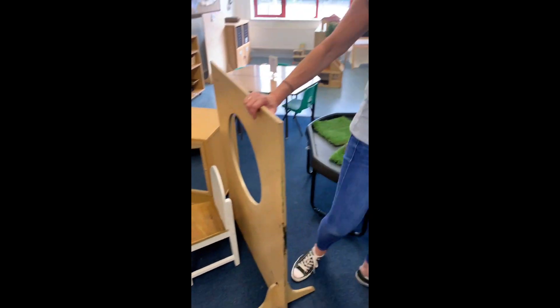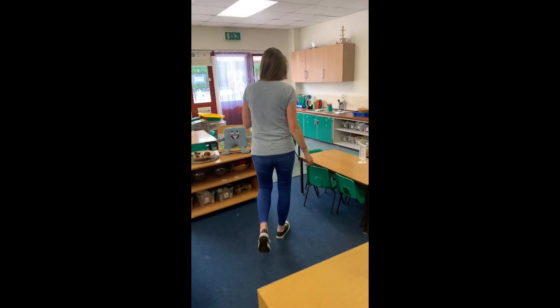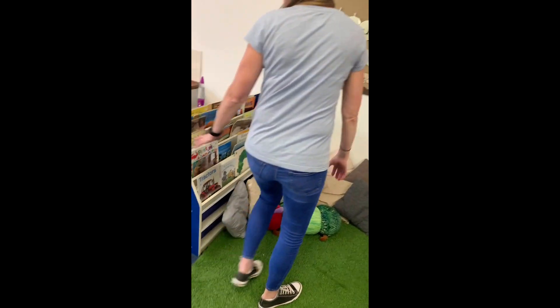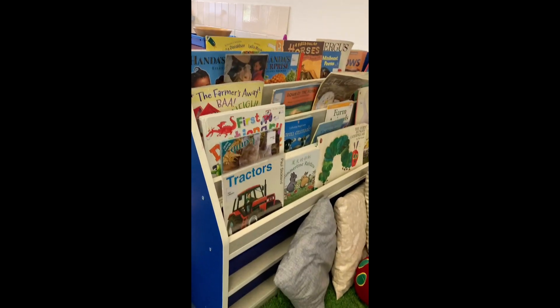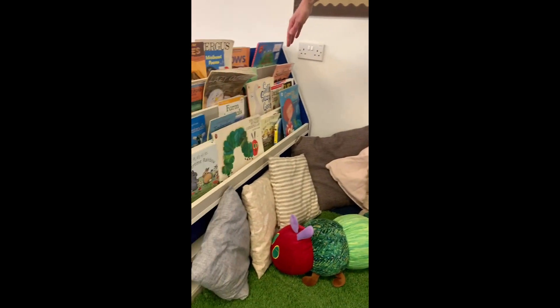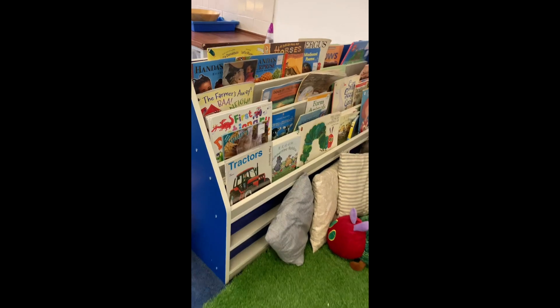And then over here we have our book corner. It's nice and cosy. Come and sit down here, sit down on the cushions. We've got lots of books here and like I've shown you already we've got books in our library.